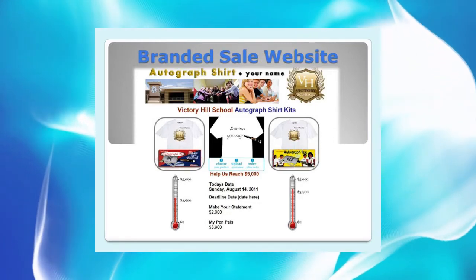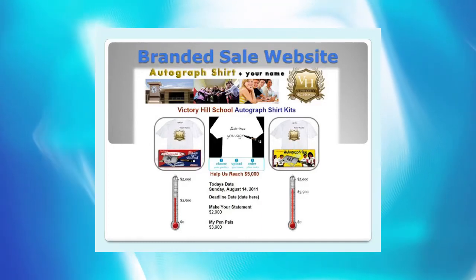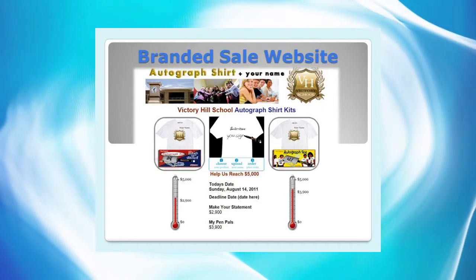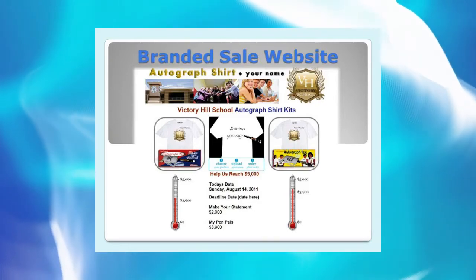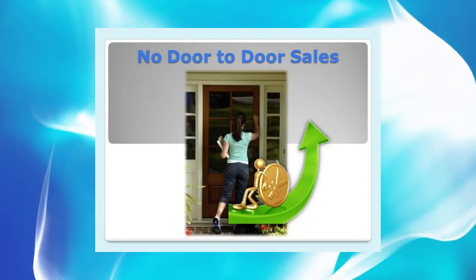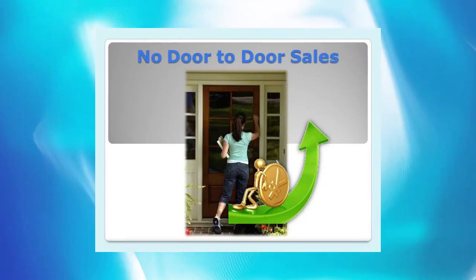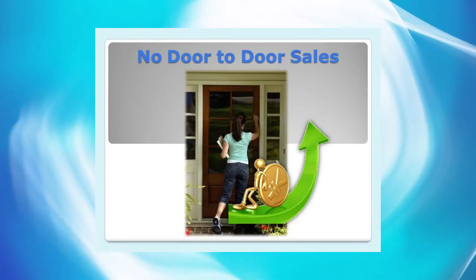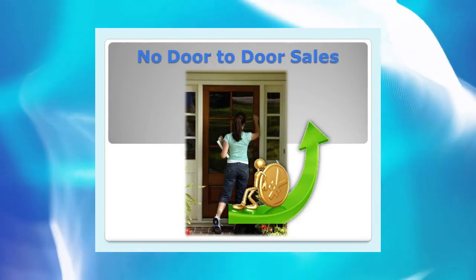Making your products easy to order is also the secret to a successful fundraiser. At Cigna Shirt Fundraisers, we custom brand a sales website for our clients, which only displays the products they wish to promote in their fundraiser. By allowing today's technology to work for us, we have eliminated the safety issues of door-to-door sales completely. We also experience sales and profits go up because the purchasing process is just so easy.